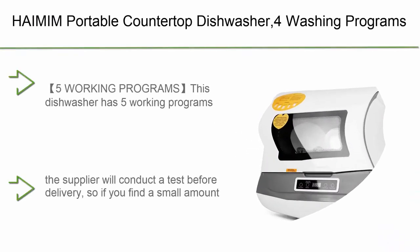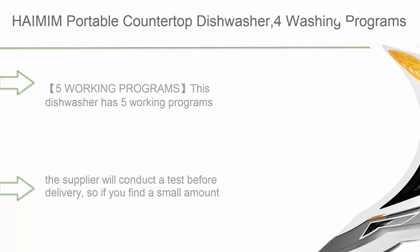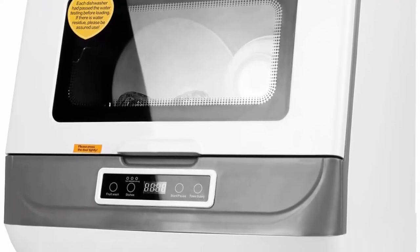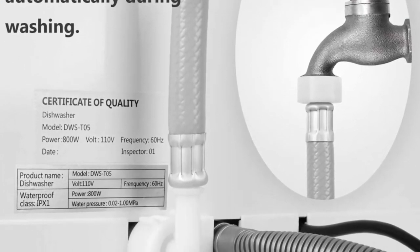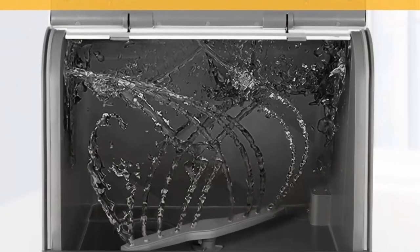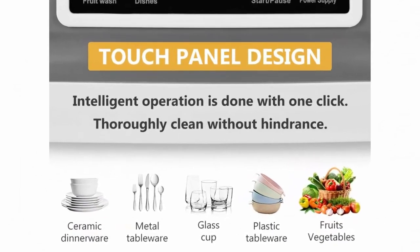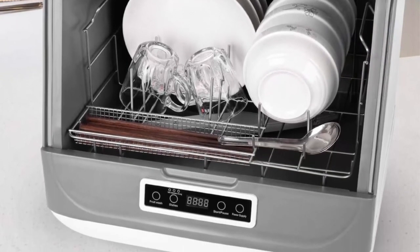Top 4: AAIMIM Portable Countertop Dishwasher, 4 washing programs, air-dry function, and LED light for small apartments, dorms, and RVs. This dishwasher has 5 working programs: fast washing (30 mins), standard washing (40 mins), powerful washing (50 mins), fruit and vegetable washing, and automatic air-drying function. It's also ideal for washing baby products. Note: in order to ensure that the dishwasher can be used normally, the supplier will conduct a test before delivery. So if you find a small amount of water stains in the dishwasher after receiving the package, please don't worry — it's not a used one.